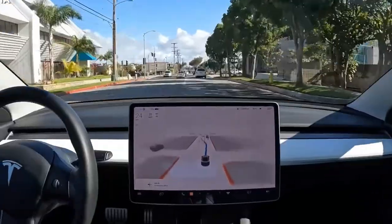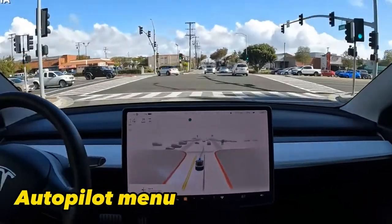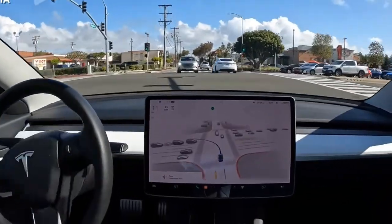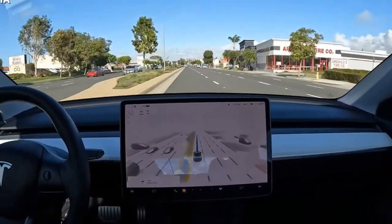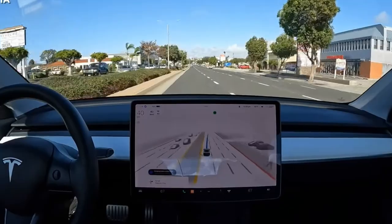You can also customize the car's Autopilot settings using the Autopilot menu. This menu allows users to adjust various settings related to Autopilot, such as the following distance, speed limit offset, and more.